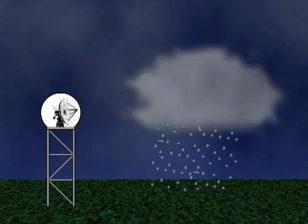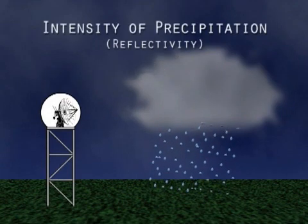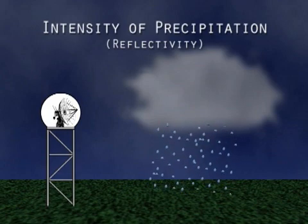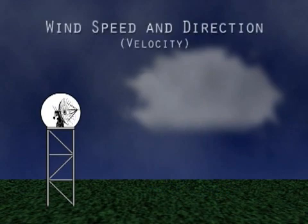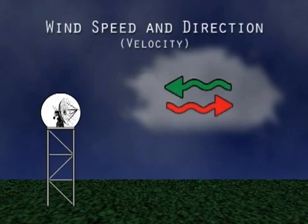Second, the strength of the return signal, also known as reflectivity, is proportional to the size and number of raindrops in the storm. Third, the frequency of the return signal reveals whether the winds are moving toward or away from the radar, as well as their speeds. The combination of speed and direction is called velocity.